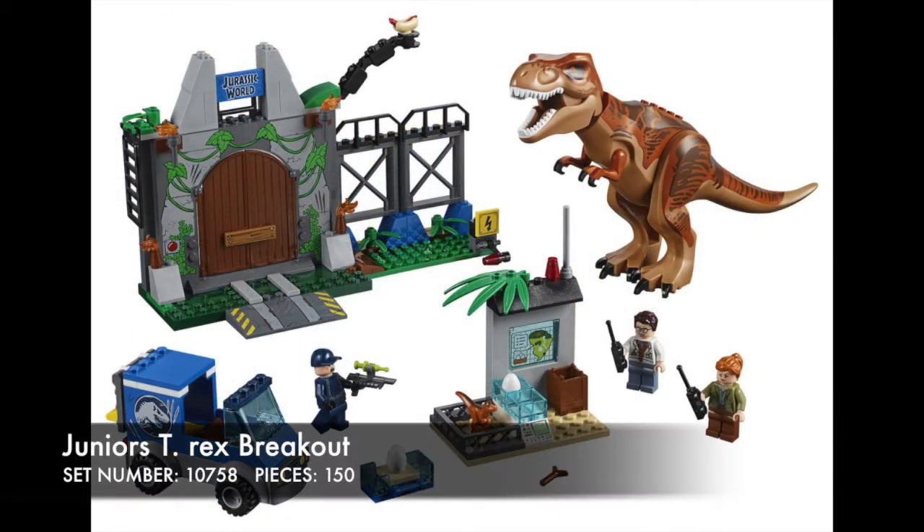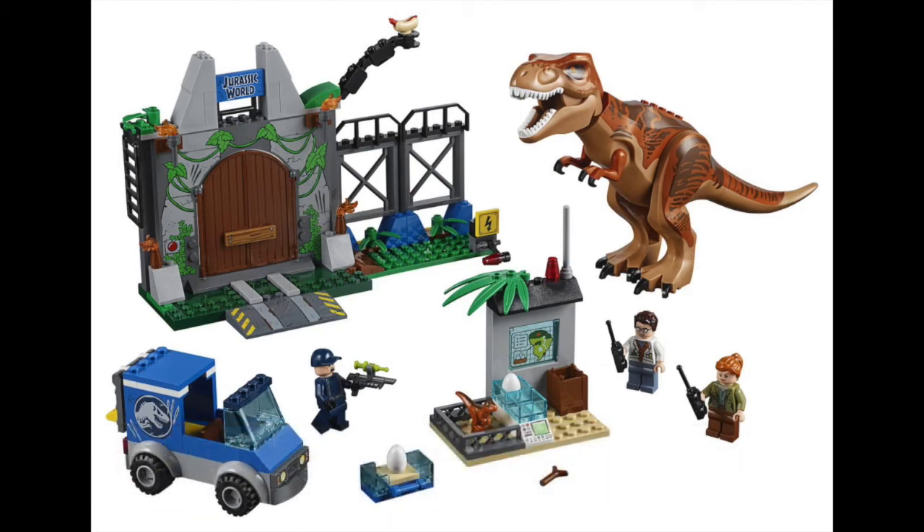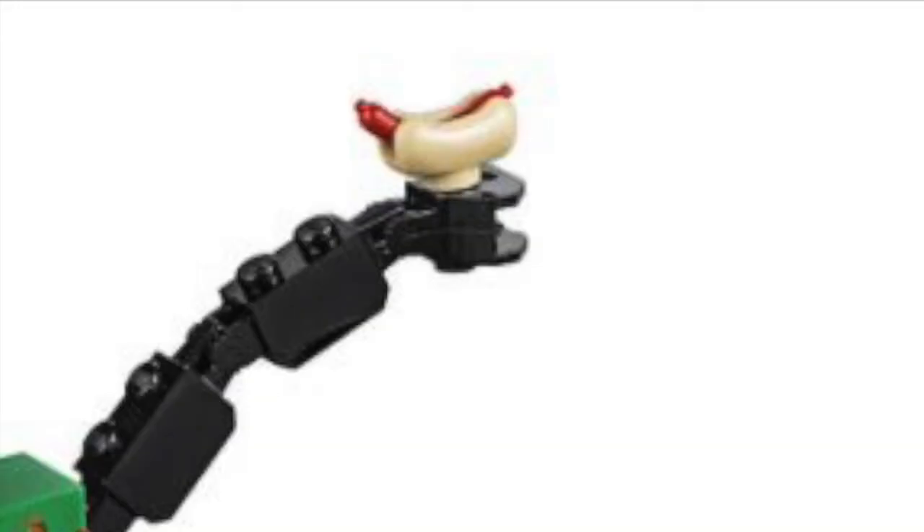And then we have a T-Rex Breakout set. I wonder how the T-Rex broke out in the first place — all I see is one wall. It's a little silly that they couldn't enclose him, but it is a cheap way to get a T-Rex, so no complaints from me. I just learned that Tyrannosaurus have a diet consisting of hot dogs.